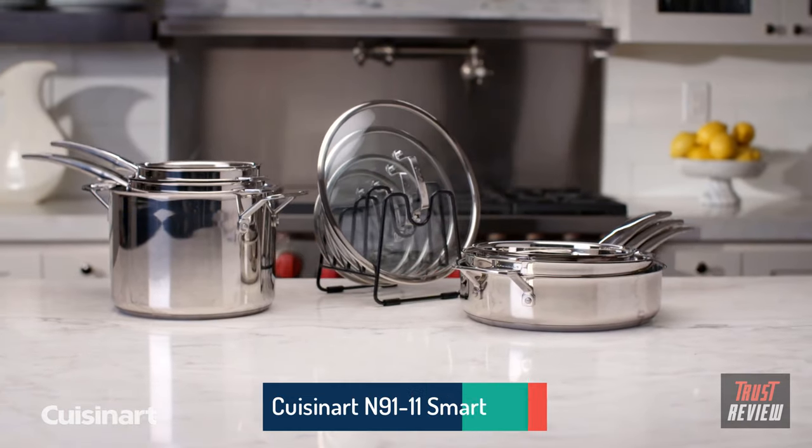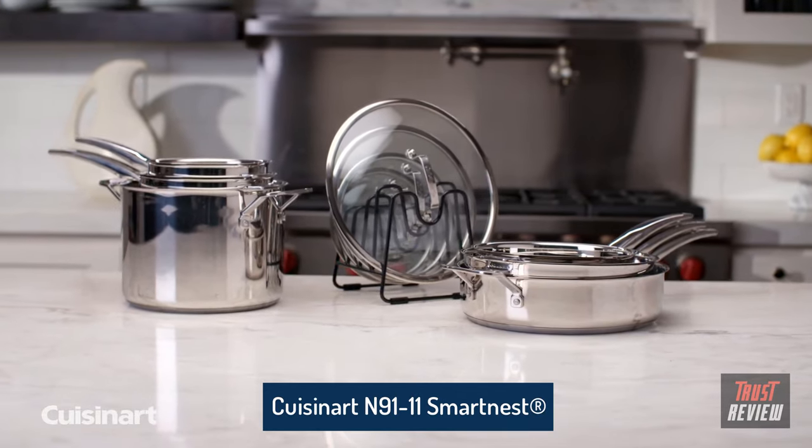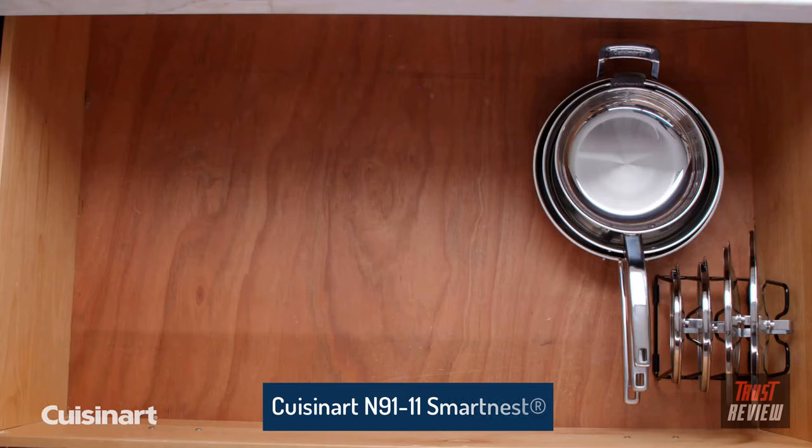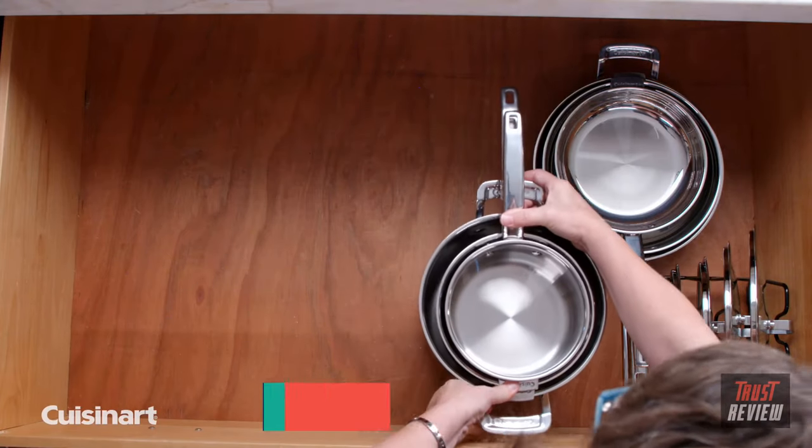The Cuisinart Stainless Steel SmartNest 11-Piece Set is a uniquely designed cookware system that reduces necessary storage space by 30%, making access convenient and reducing unnecessary wear and tear.